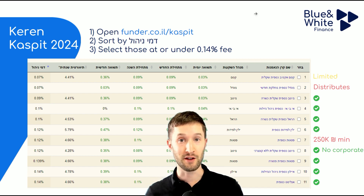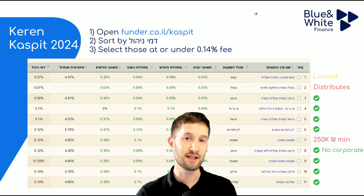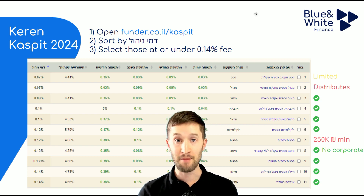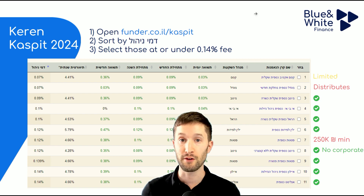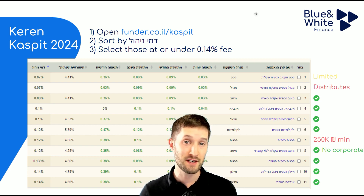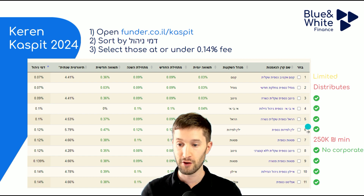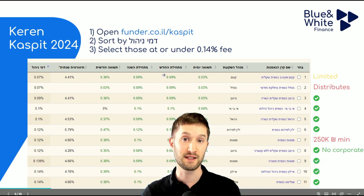I'm jumping in here in 2024 — it's a few weeks later, and I want to show you how to choose a Keren Kaspit that can be relevant for you. The reason we're making this update is that already between the end of 2023 and the beginning of 2024, the fees have changed. Keren Kaspit funds can change their fees once a year, so at different points in time there might be different ones that are the cheapest to buy. Go to funder.co.il/kaspit and click on Domainy Hall at the top to sort all available funds by the fees they charge.